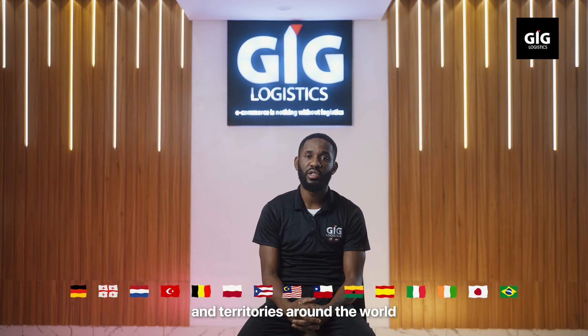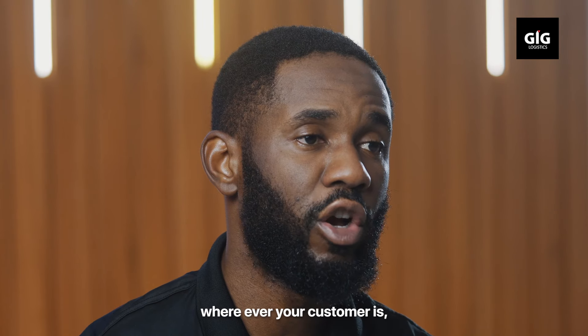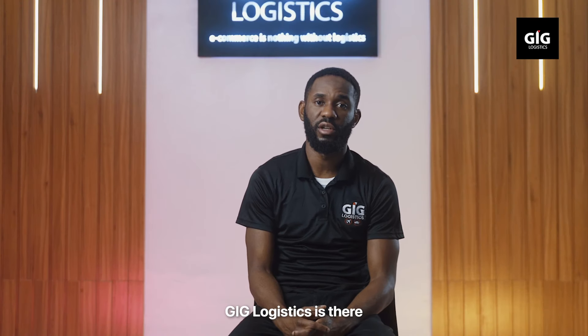We ship to over 230 countries and territories around the world. Wherever your customer is, GIG Logistics is there.